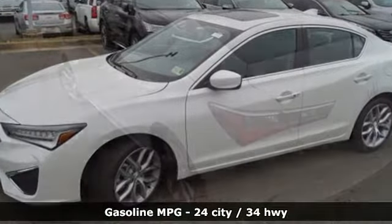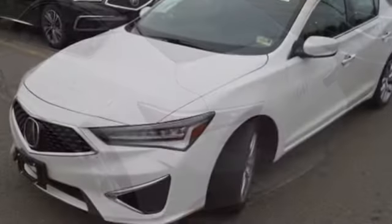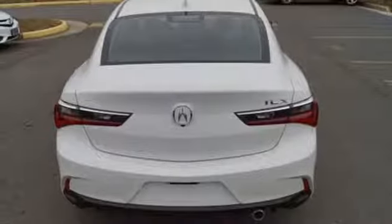Streaming audio, dual zone climate control, power heated mirrors, power sliding and tilting sunroof, inline 4-cylinder engine, gas pressurized shocks.